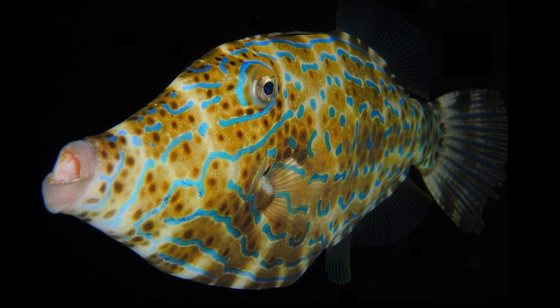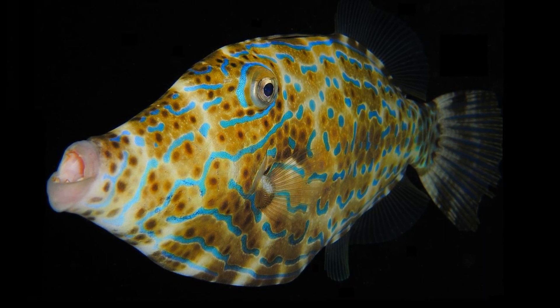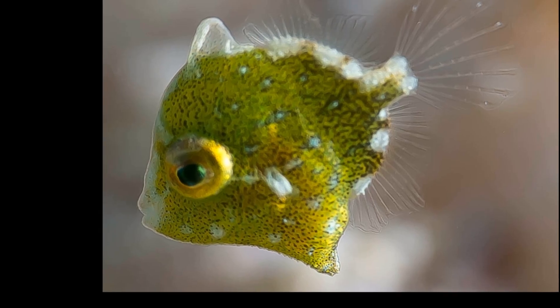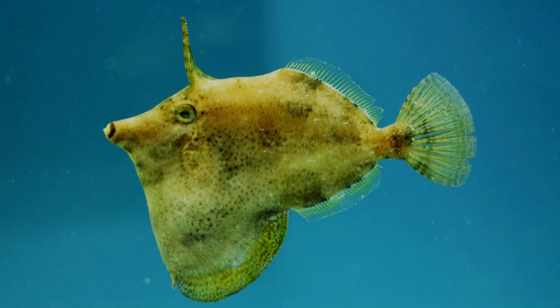The name filefish is likely derived from the sandpaper texture of their skin, caused by fine, rough scales. The scales form a tough protective coating.